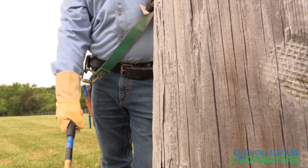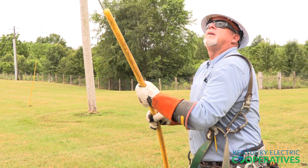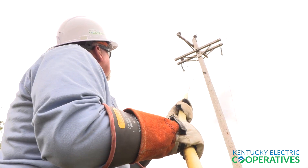Acceptable tests for poles are hammer tests and rocking tests. Also, if poles or structures may be unsafe for climbing, they shall not be climbed until made safe by guying, bracing, or other adequate means.